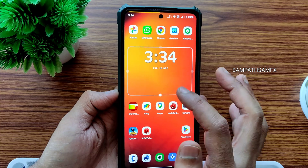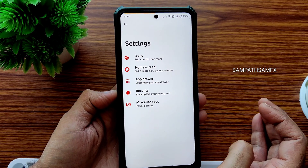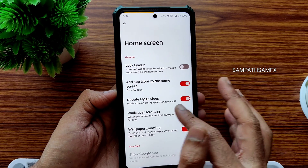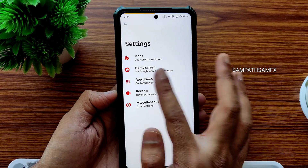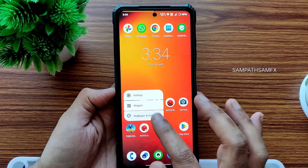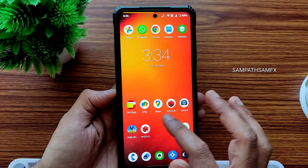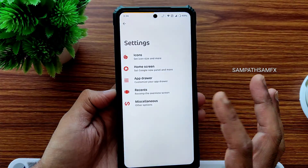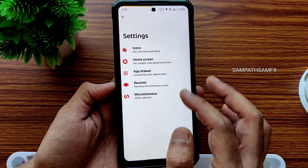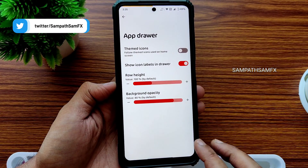If you want to add widgets, just hold on the home screen and you get settings for home screen customization, including the app drawer. You also get widgets as mentioned, and under miscellaneous settings you get some other options. Icons are also customizable and the app drawer can be customized — this is Android 12, not Android 13.